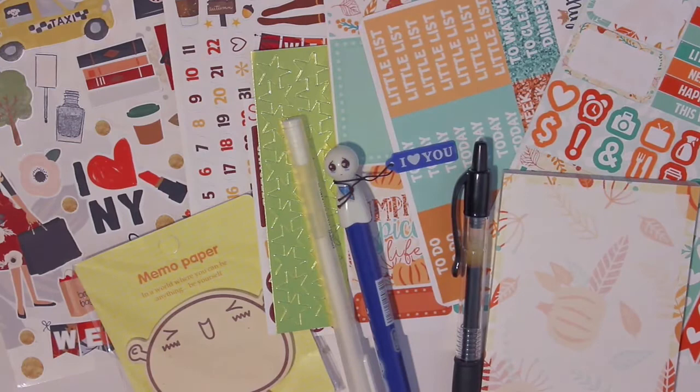Okay guys, that was everything in my haul for October subs. I hope you guys enjoyed this video and I will see you guys in the next one. Bye!